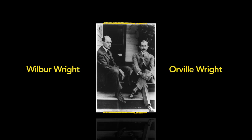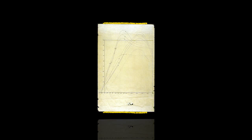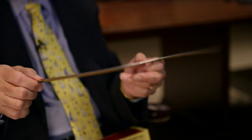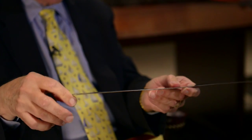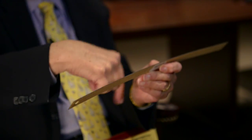The Wrights made the decision to build and operate a wind tunnel, to generate and collect their own aerodynamic data. The single most important piece of information they got out of their wind tunnel experiments was the value of aspect ratio. The aspect ratio, by definition for a rectangular shape like this, is simply the wingspan divided by the chord length.